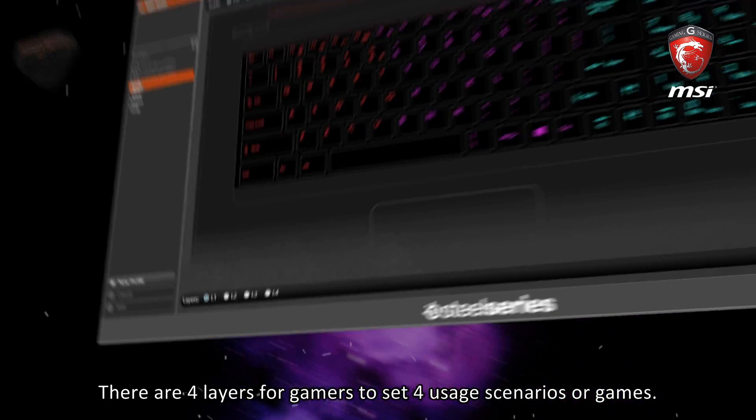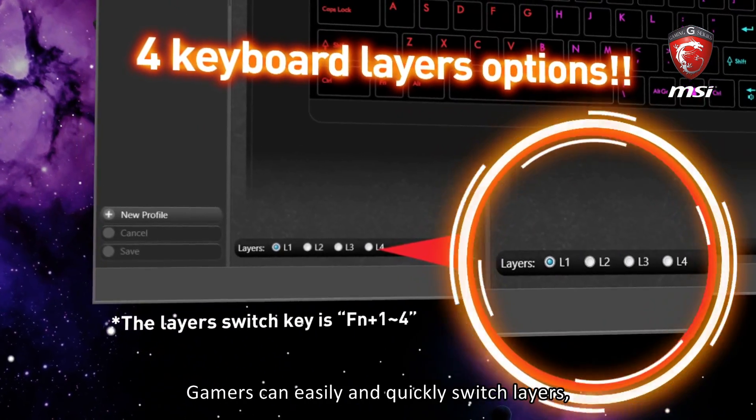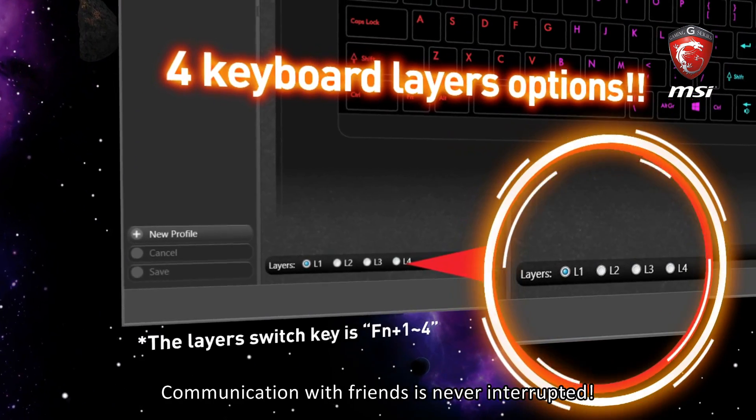There are four layers for gamers to set four usage scenarios or games. Gamers can easily and quickly switch layers, such as a chat screen with friends. Communication with friends is never interrupted.